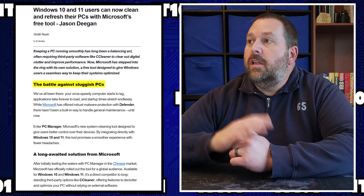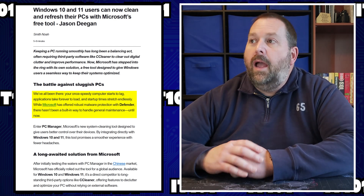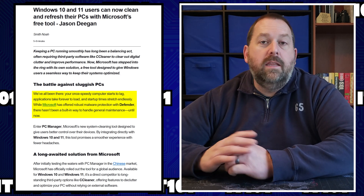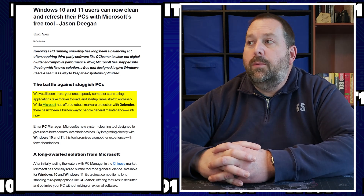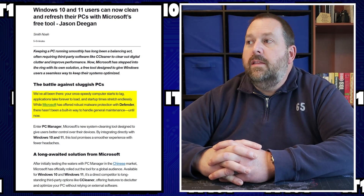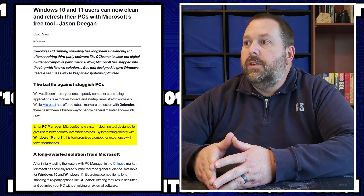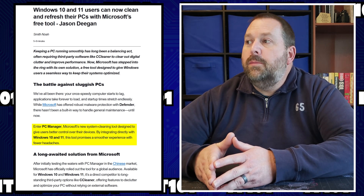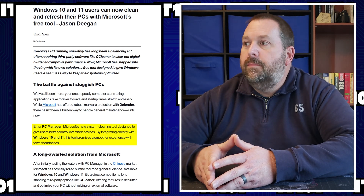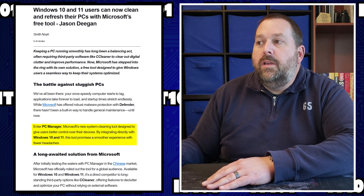The battle against the sluggish PC — you've all been there. Your once speedy computer starts to lag, applications take forever to load, and your startup times stretch endlessly. While Microsoft has offered robust malware protection with Defender, there hasn't been a built-in way to handle general maintenance until now. Enter PC Manager, Microsoft's new system cleaning tool designed to give users better control over their devices, integrating directly with Windows 10 and Windows 11.